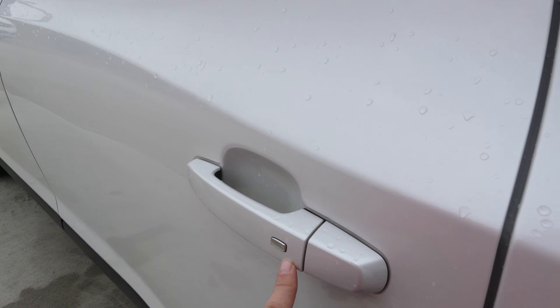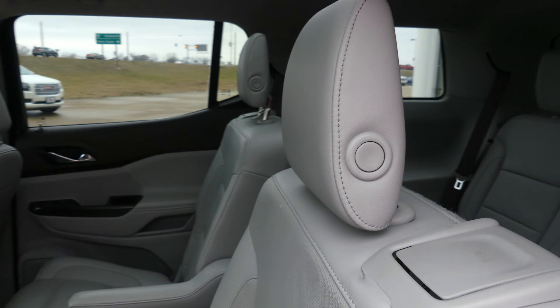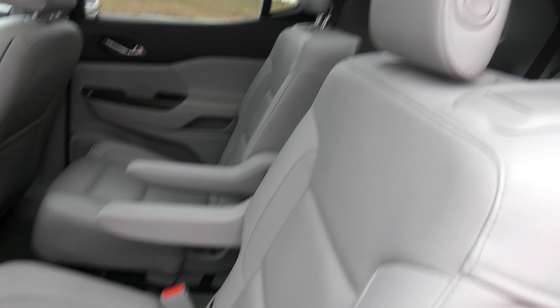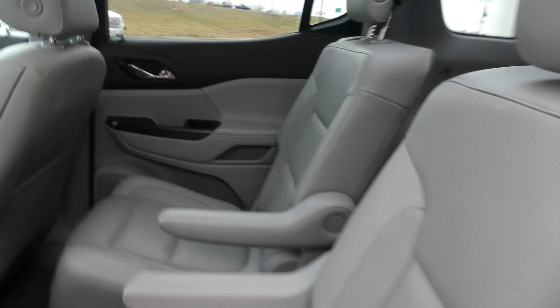All four doors feature the keyless passive entry option. The second row offers beautiful premium leather bench seating, with a bench in the third row and captain seats in the second row, seating up to six passengers.